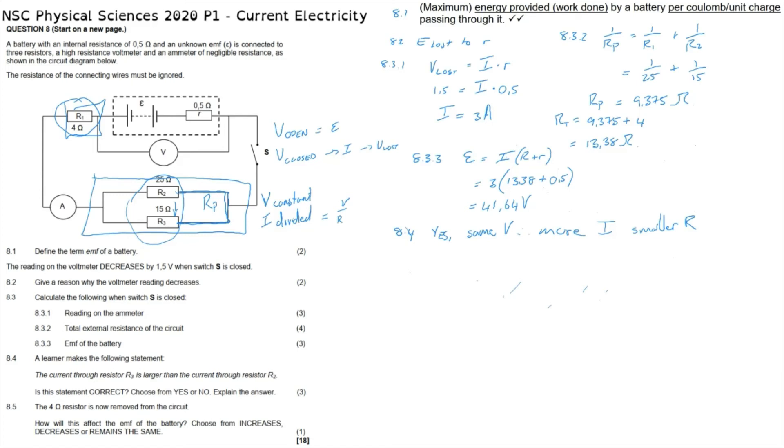Question 8.5 asks: the 4 ohm resistor is now removed from the circuit. How will this affect the EMF of the battery? The EMF of the battery is inherent to the battery — it does not change. The EMF will always be 41.64 volts, as will the battery's internal resistance. What does change is the number of lost volts and therefore the load voltage, but the EMF of the battery will never change. So for 8.5, the answer is it remains the same.